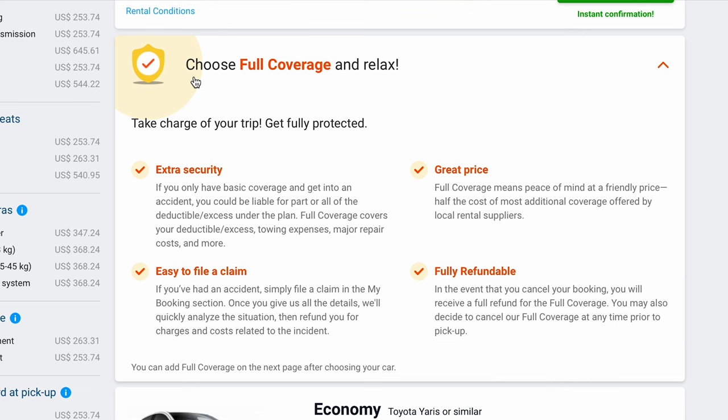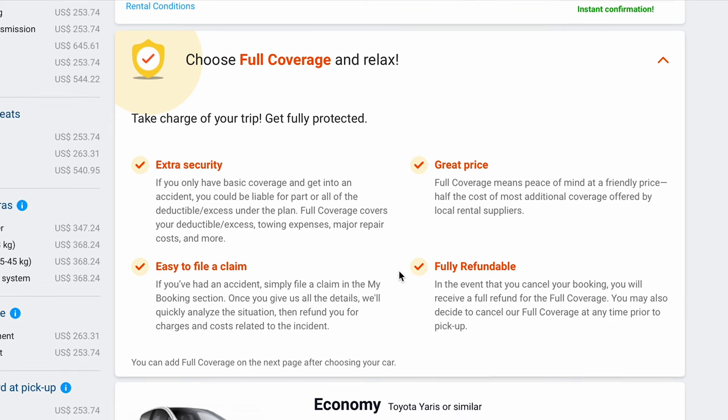Just to be sure that you are all covered and safe on your trip, they do offer a full coverage package. This will include anything from theft, break-ins, car accidents, or any sort of deductibles that may go along with those incidents. If you're going to be traveling in the near future and you know that you're going to need a rental car, go ahead and hit the link in the description so that you can find the best price for a rental car wherever you are traveling to. Thank you to Discover Cars for sponsoring this video. Now let's get back to hiking at Arches National Park.